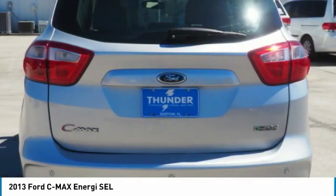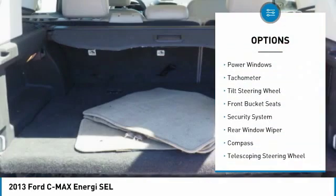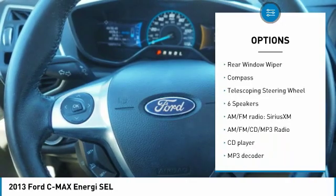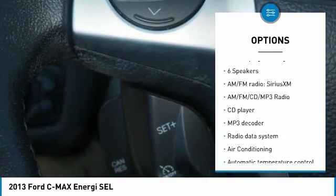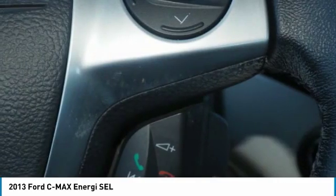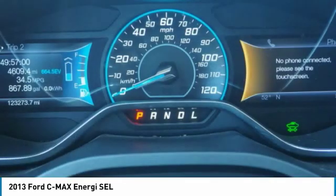Here are some of this vehicle's great options: Traction Control, Dual Airbags, Air Conditioning, Power Steering, 4-Wheel Disc Brakes, AM FM CD MP3 Radio, Rear Window Defroster, Compass, Security System, Electronic Stability Control.